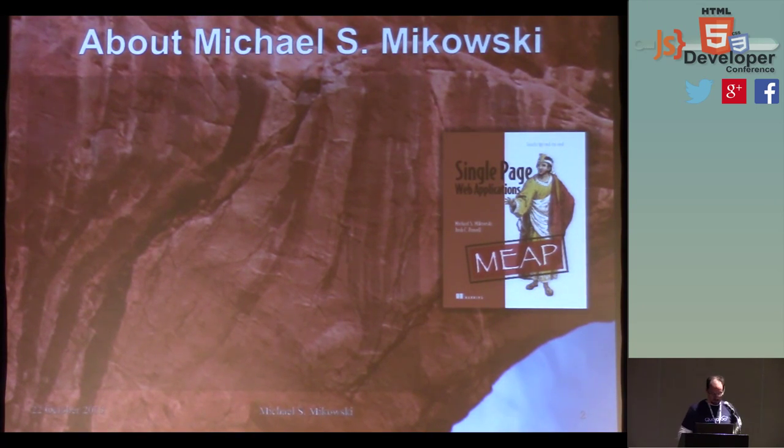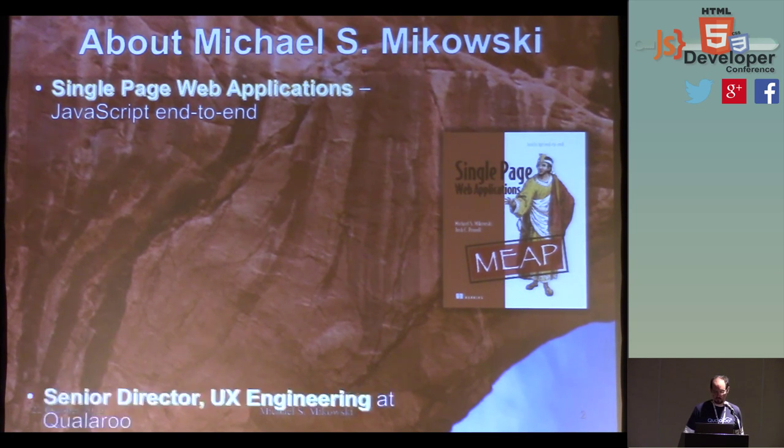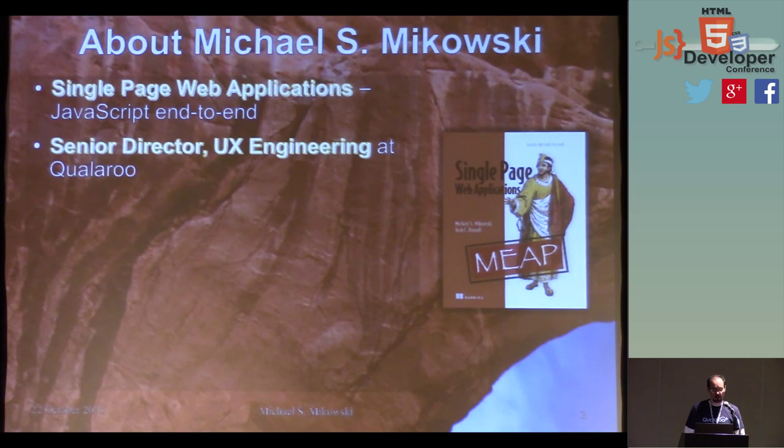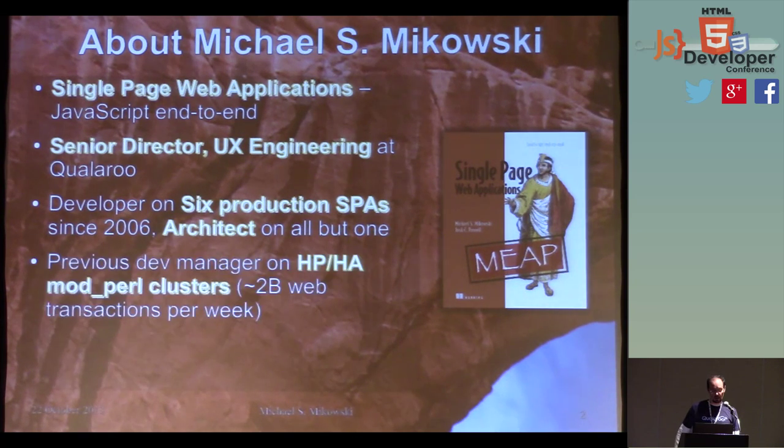The first thing I'm going to talk about is myself. We have the book Single Page Web Applications, which was officially published September 26th — about two years of no weekends for me, developing that book along with my co-author Josh Powell. I'm currently the Senior Director of UX Engineering at Qualaroo, and we basically do online surveys and conversion tools. I've developed six production single-page applications since 2006, and I've been an architect on all but one of them.